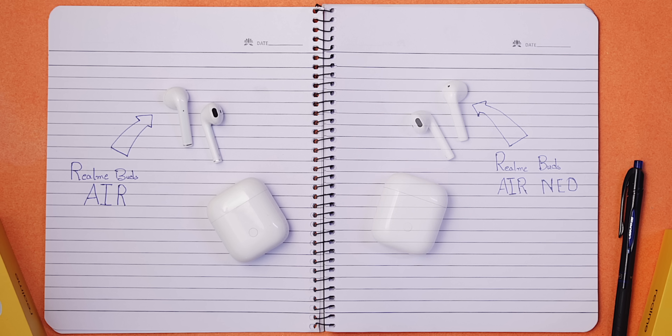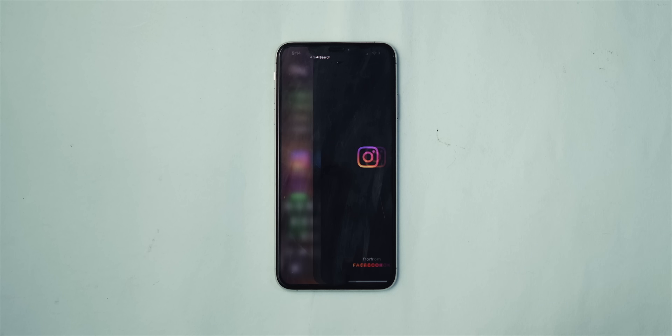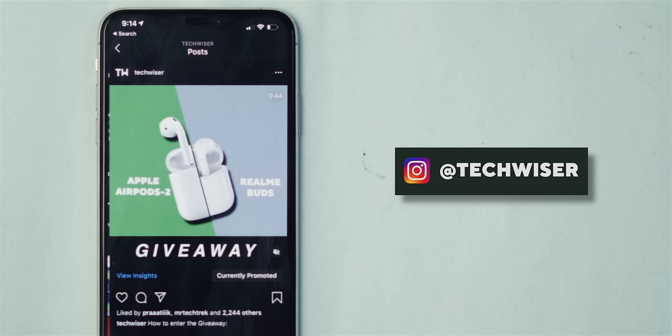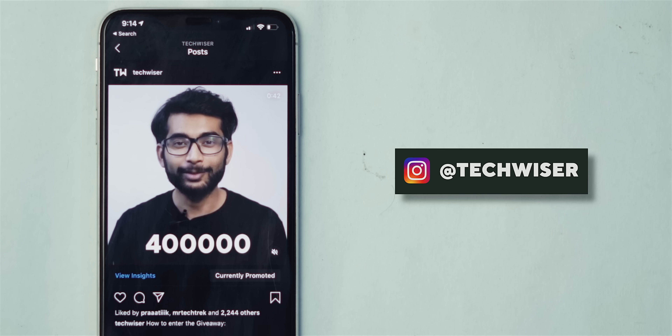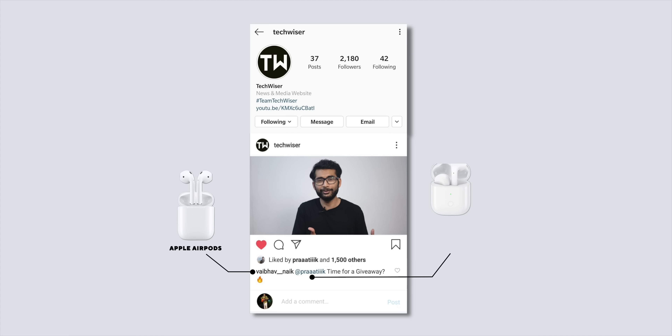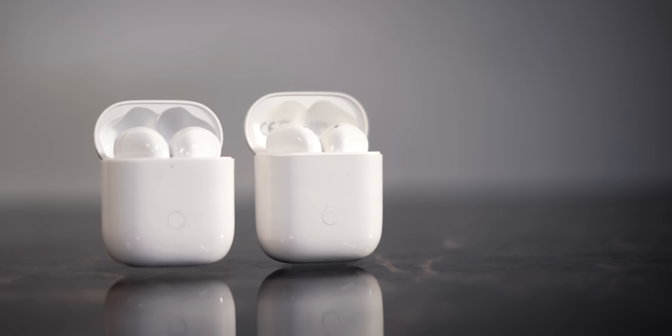The short answer to whether you should buy the Realme Buds Neo or Realme Buds Air is: get the Realme Buds Air. This is Prateek from TechVisor.com. Before we get into the details, a huge shout out to our Instagram — we're giving away an Apple AirPods. First link in the description. Follow us on Instagram, tag a friend in the comments, and one lucky person gets the AirPods while their tagged friend gets Realme Buds Air.